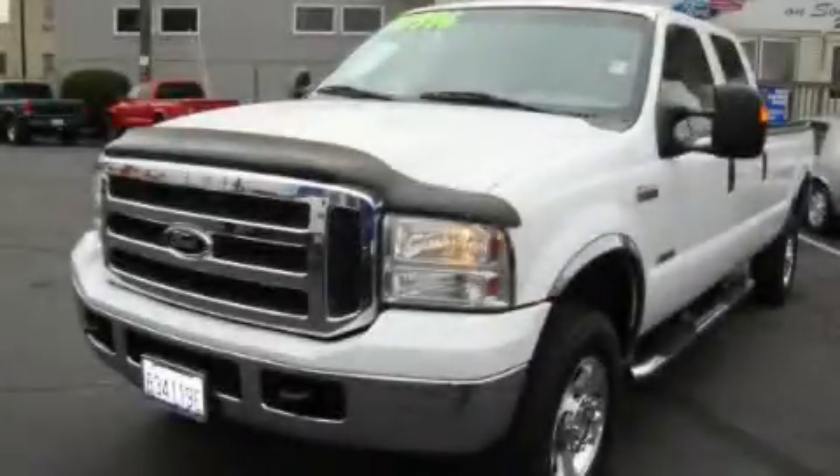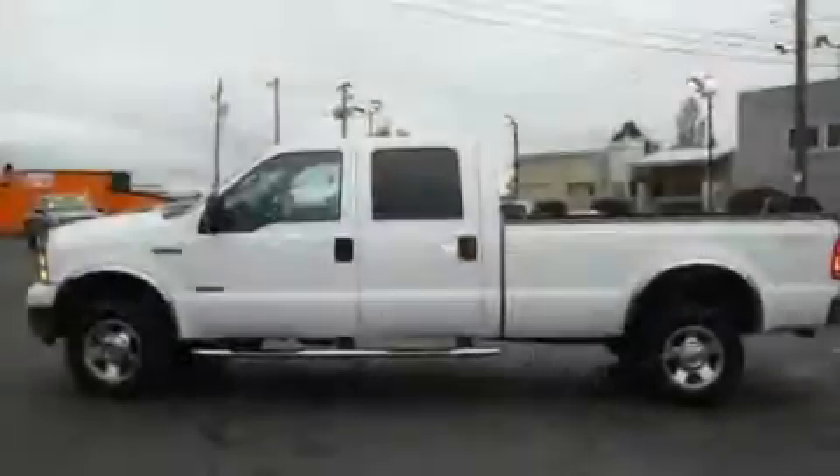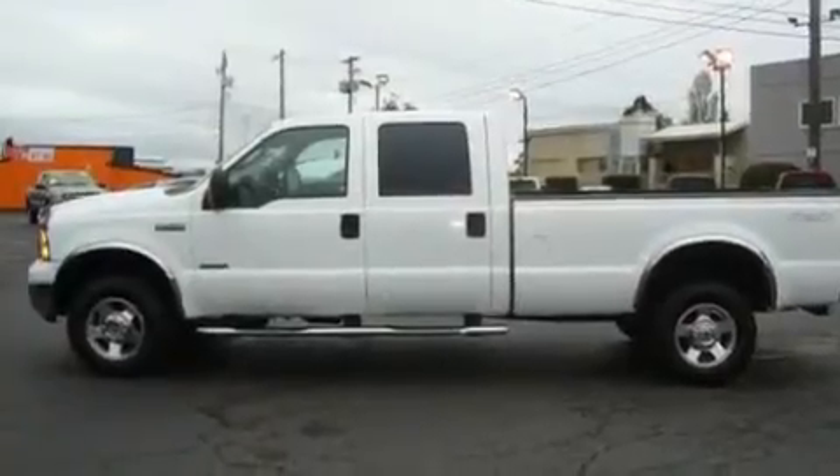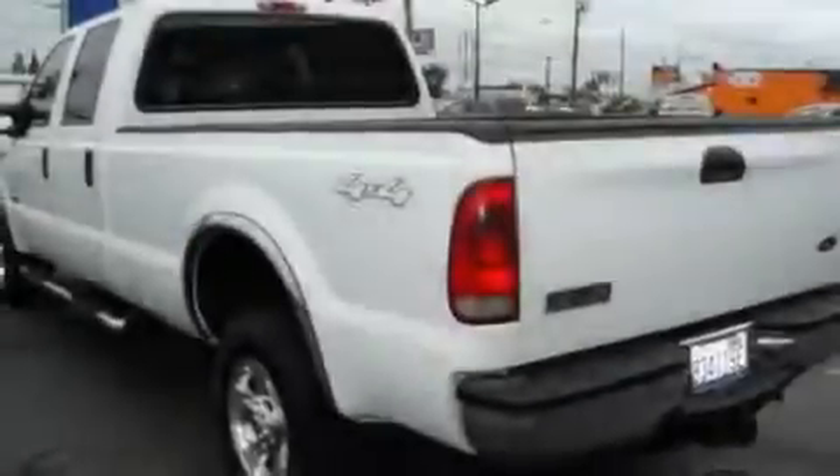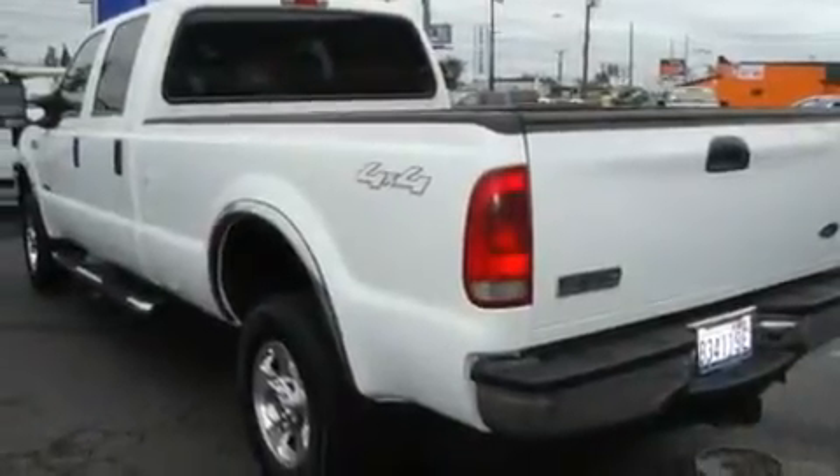This is a 2005 Ford F-350. It has what you need for work as well as what you want for play. It has a 6.0-liter eight-cylinder engine, an automatic transmission, and four-wheel drive.